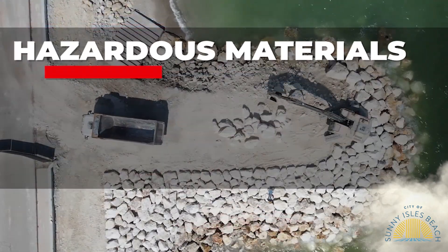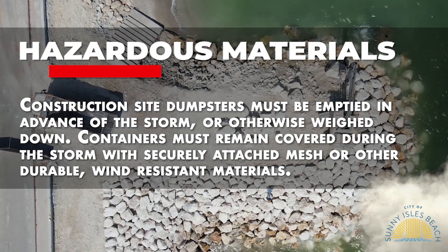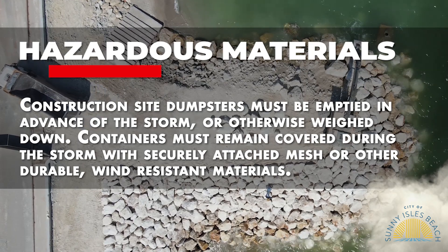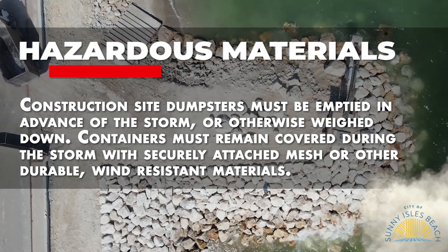Hazardous materials. Construction site dumpsters must be emptied in advance of the storm or otherwise weighed down. Containers must remain covered during the storm with securely attached mesh or other durable wind-resistant materials.